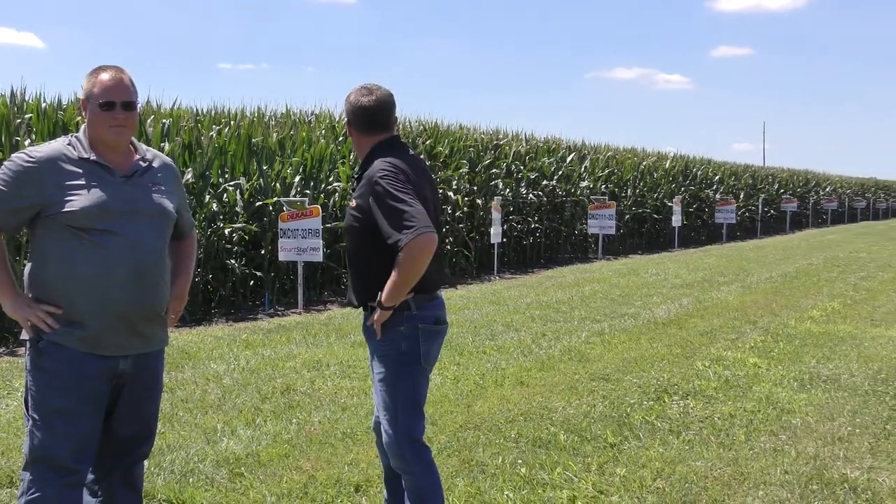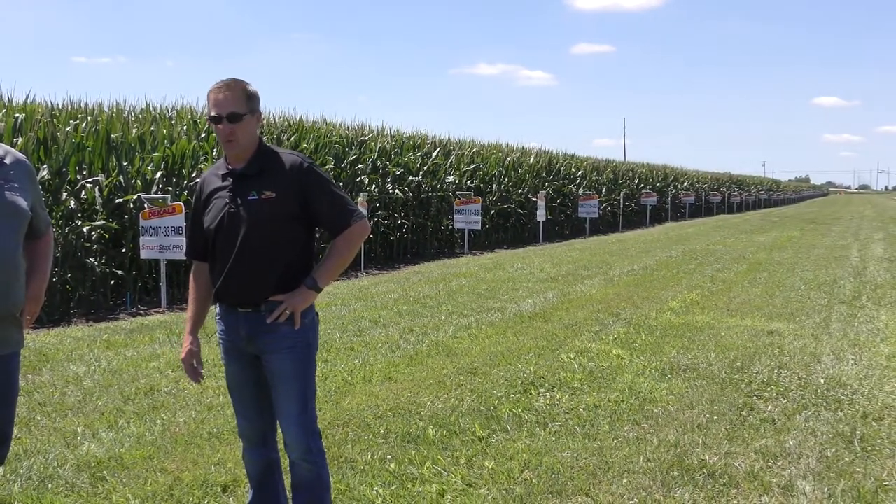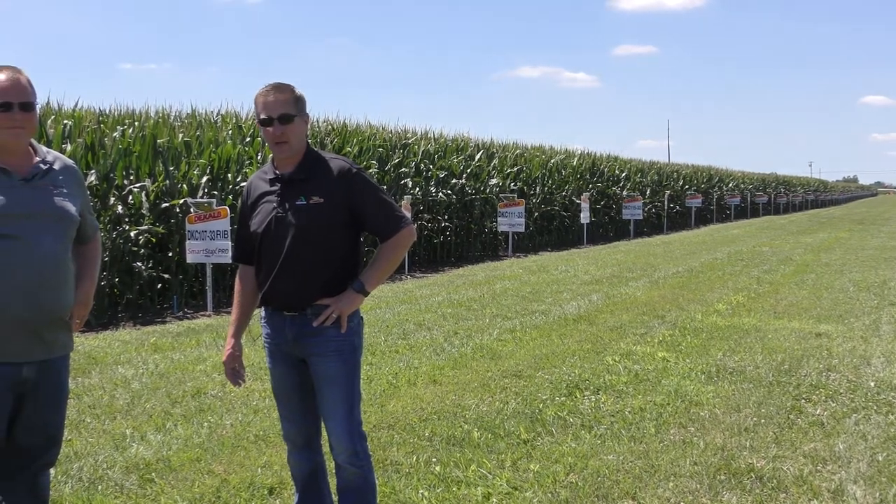We're standing here today in front of a corn plot. We've been with our team today doing a little bit of product training, and one of the things that I always love about the DeKalb lineup is the depth of the portfolio. As you stand here and look down through this corn plot, as far as the eye can see there's DeKalb sign after DeKalb sign of all the different hybrids that we have in the lineup.